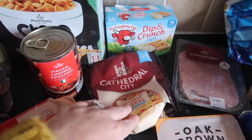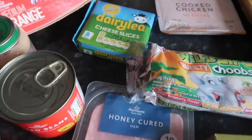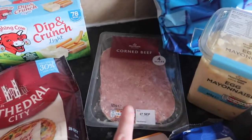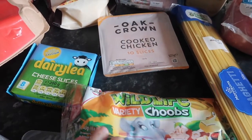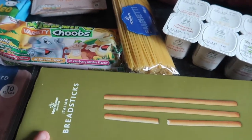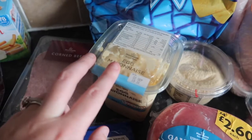We've got some of these dip and crunch lights for lunchboxes, some grated Cathedral City cheese, some Dairy cheese slices, honey cured ham slices, some corned beef for David's lunch, some cooked chicken slices, wildlife tubes, breadsticks, and spaghetti egg mayonnaise for lunches.